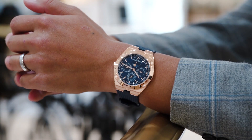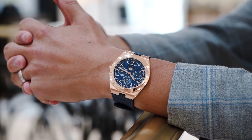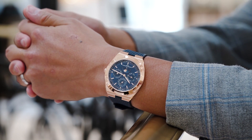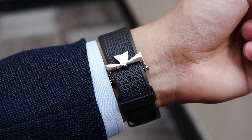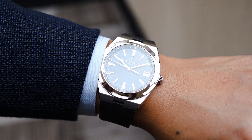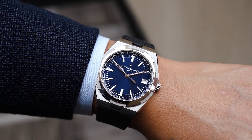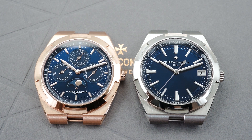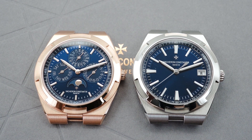How does the Overseas Perpetual Calendar ultra-thin wear on the wrist? It wears extremely well — even better than the standard 41-millimeter Overseas three-hands-with-date, the 4500V series. With this ultra-thin case, the watch has a larger dimension at 41.5 millimeters but is much thinner at 8.1 millimeters, which is about 3 millimeters of difference, and you can immediately feel that when the watch is on your wrist.